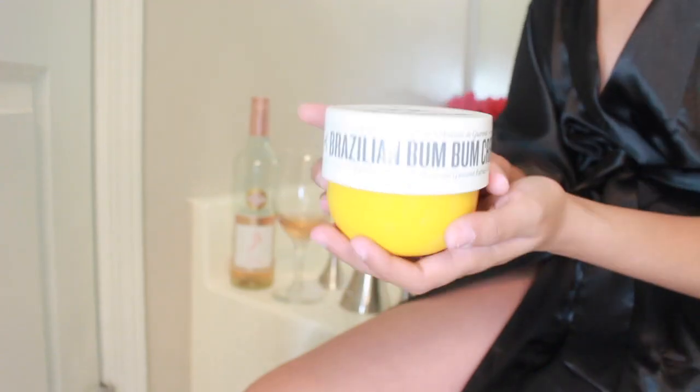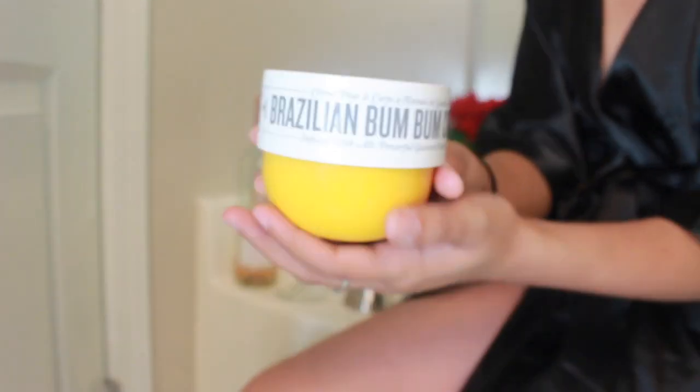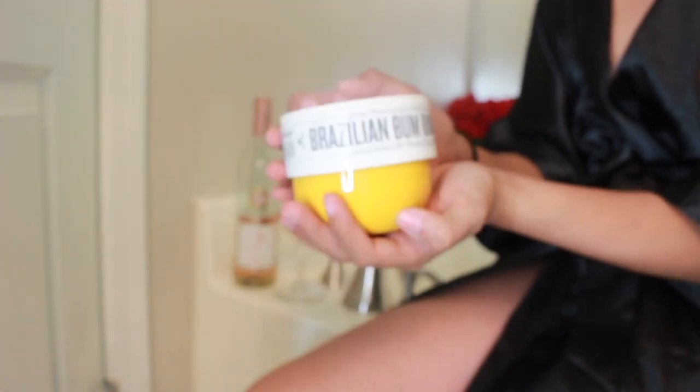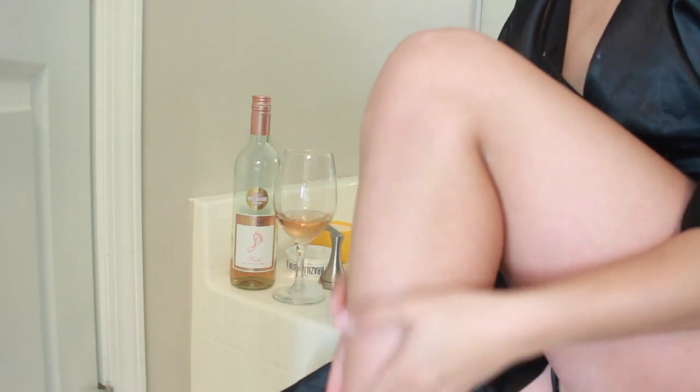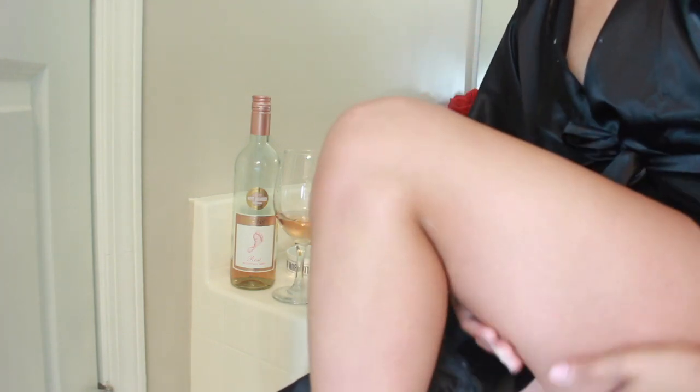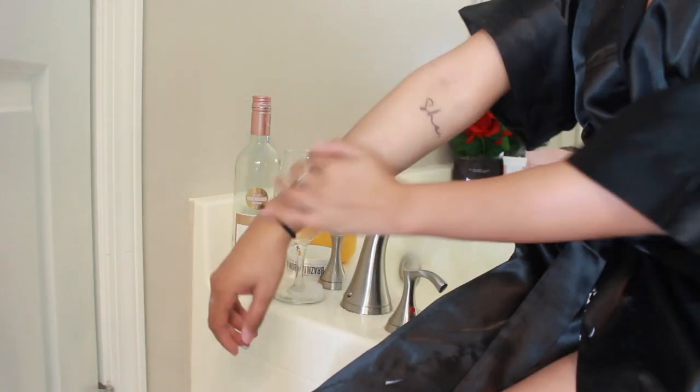After my bath I always moisturize and I've been using the Brazilian Bum Bum Cream — honestly one of the best Christmas gifts ever. Thanks mom! I found out about this cream because my friend Allison always smelled amazing. This is one of the best smelling moisturizers slash creams I've ever smelled in my life. So if you're trying to pamper yourself and smell great the entire evening, I really suggest checking out the Bum Bum Cream.